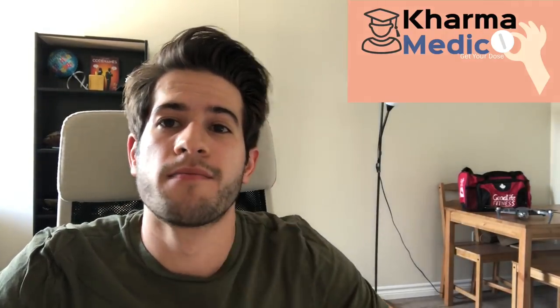What is up guys, Karma Medic here and welcome back to another Dose. Today I'm going to be talking about the situational judgment section on the UKCAT.